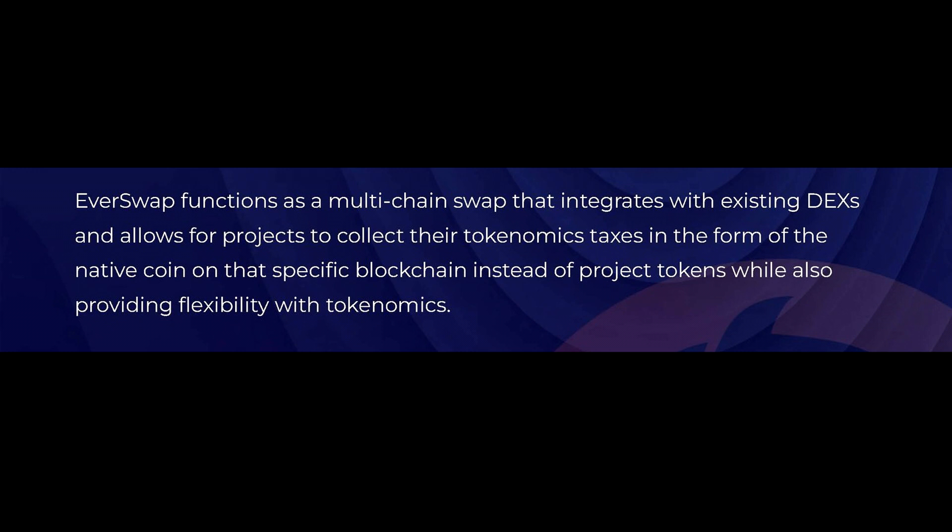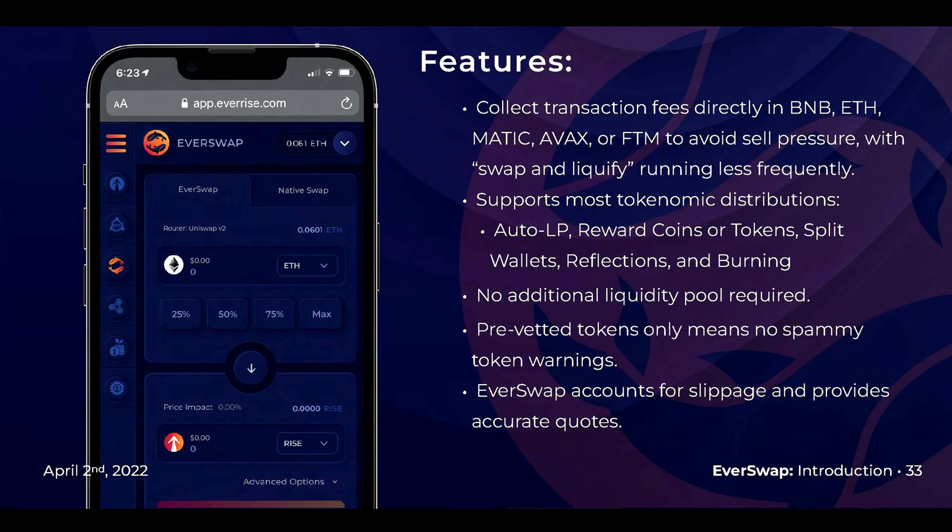EverSwap functions as a multi-chain swap that integrates with existing DEXes and allows projects to collect their tokenomics taxes in the form of the native coin on that specific blockchain — instead of project tokens — while providing flexibility with tokenomics. High-level features: it collects transaction fees in BNB, Ethereum, MATIC, AVAX, or Fantom to avoid sell pressure, with the swap-and-liquify function running less frequently. It supports most tokenomic distributions including auto-LP, rewards, coins, tokens, split wallets, reflections, and burning. For Pulley, this means less selling pressure on the chart and support for our tokenomics. No additional liquidity pool is required.